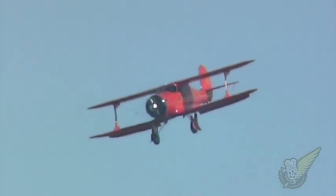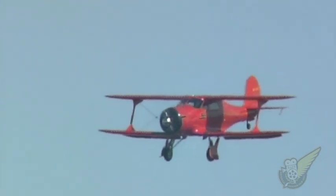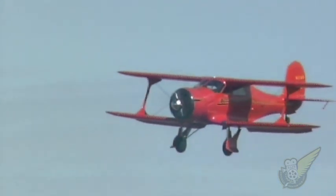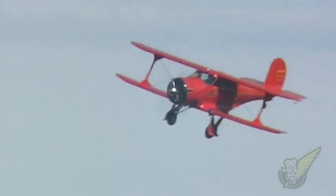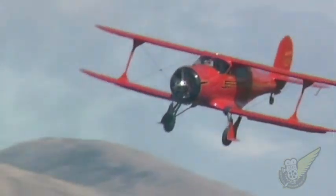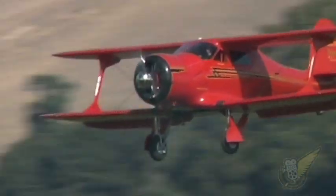Although Robin Campbell's immaculate Staggerwing has flown at all the classic fighter shows, this year we were doubly privileged by also having Bud Charney's recently restored Model 17. It was great to see both Staggerwings in the air together one final time, as sadly both aircraft were due to head off for new homes overseas after the show.